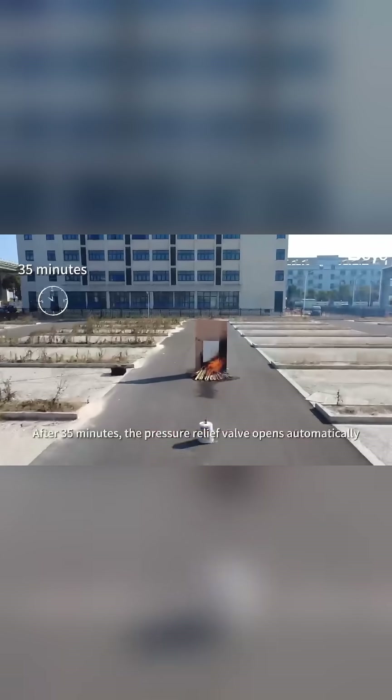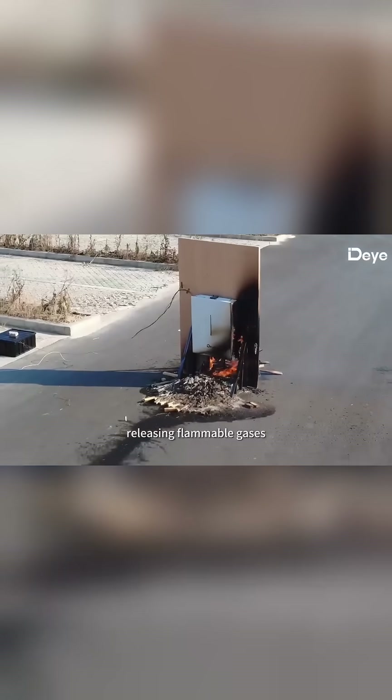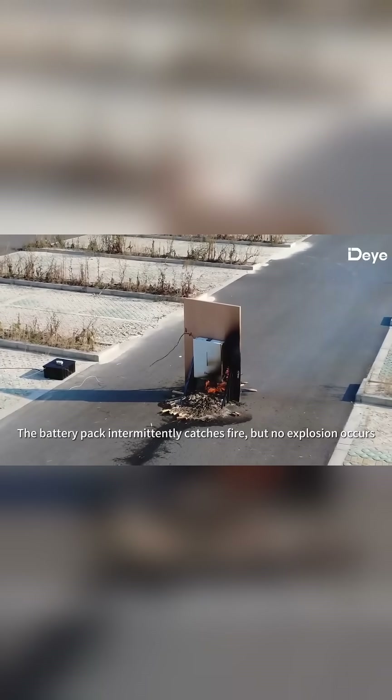After 35 minutes, the pressure relief valve opens automatically, releasing flammable gases. The battery pack intermittently catches fire, but no explosion occurs.